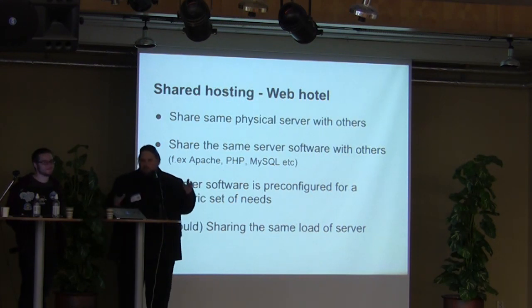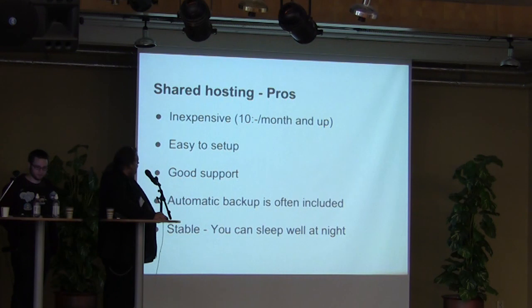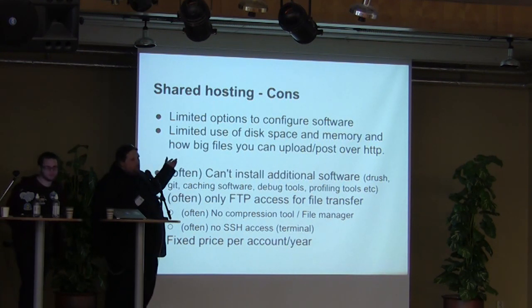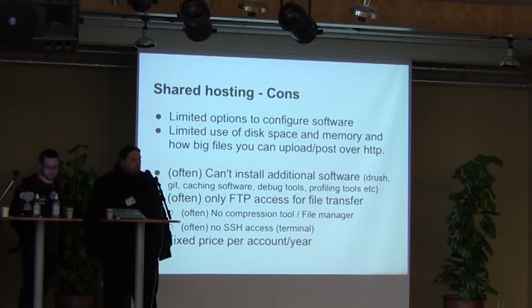So it means you're actually affecting other people's load as well. The pros of shared hosting: the price is very inexpensive — you can get a web hotel for like 10 kronor a month. It's easy to set up, often with very good support, automatic backups in most cases, and it's very stable. You don't have to take care of your own server. The cons: it's quite limited when it comes to configuring server software, and you have limited disk space and memory. It can also be limited how large a file you can transfer to the server — like if you want to post a node with big images or sound files.